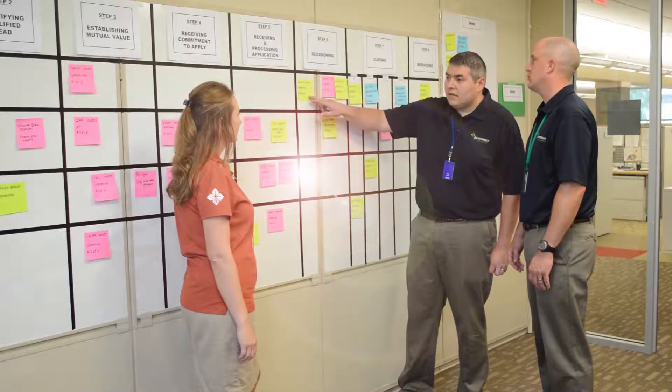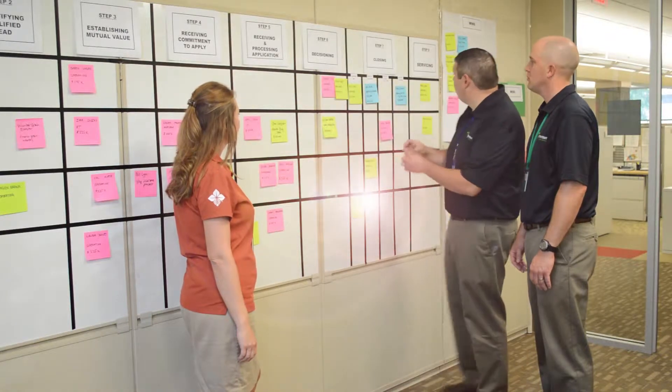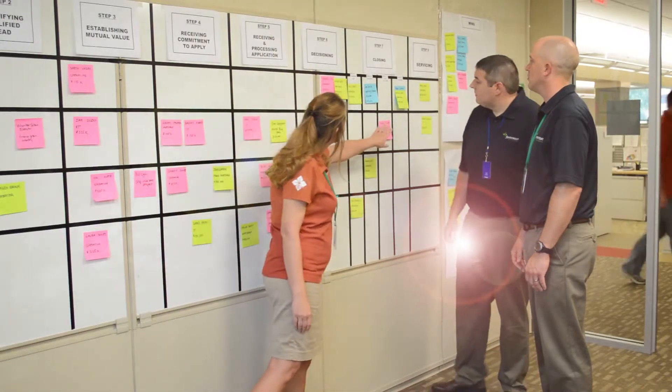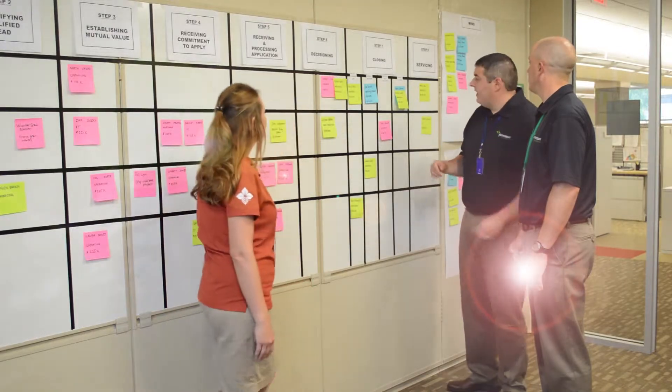One of the most common challenges to using a visual management board is understanding when to move an opportunity and into which column the opportunity should go. Let's watch this team work through one of those challenges.